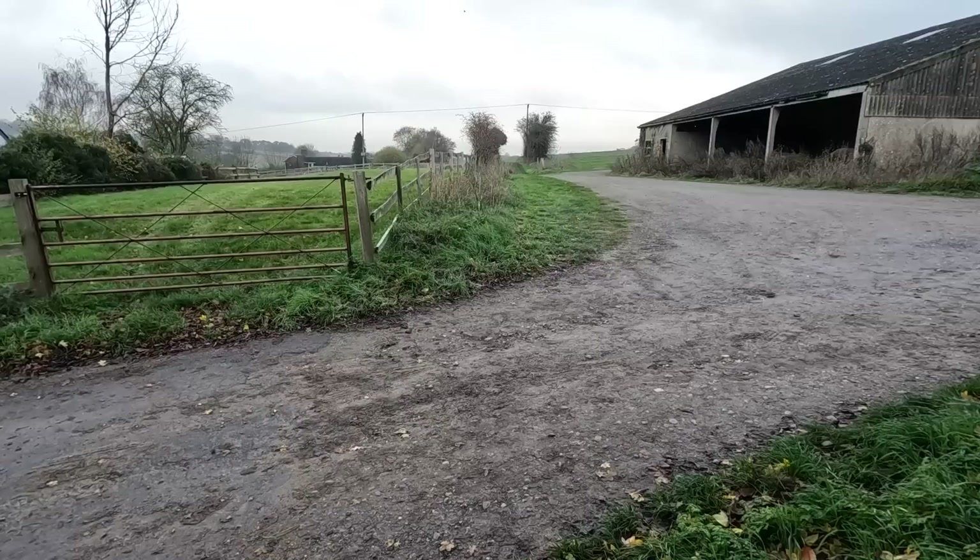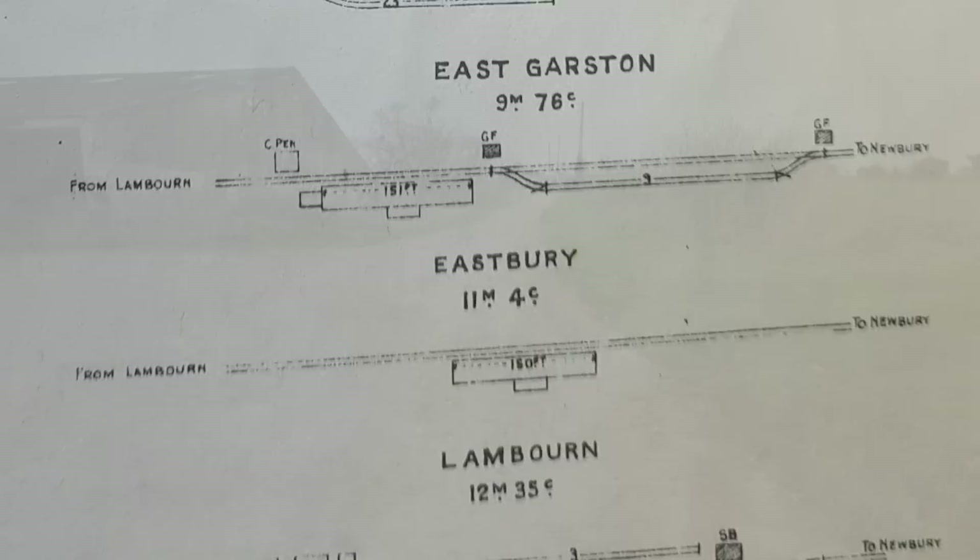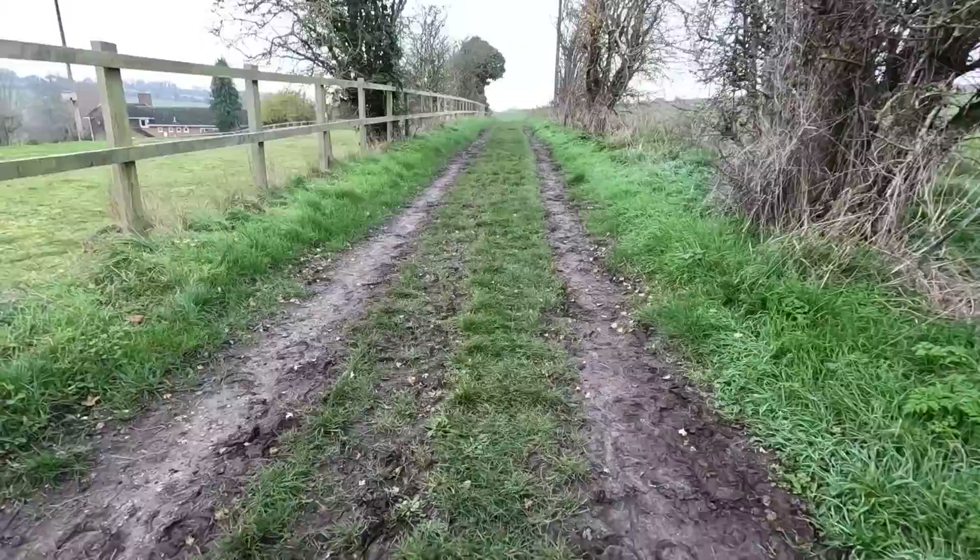A bit like East Garston, this is Eastbury Halt. It was open from the same sort of period — 1898 to 1960 — but absolutely nothing left whatsoever. Not even a trace. You have a very difficult time trying to establish exactly where the station was here because there's nothing, just houses. A bit disappointing. But we can now walk along a bit of the trackbed again towards our last stop on this railway scrapbook line.